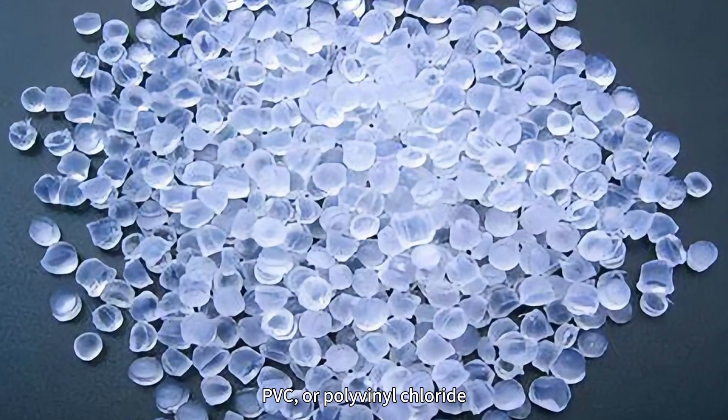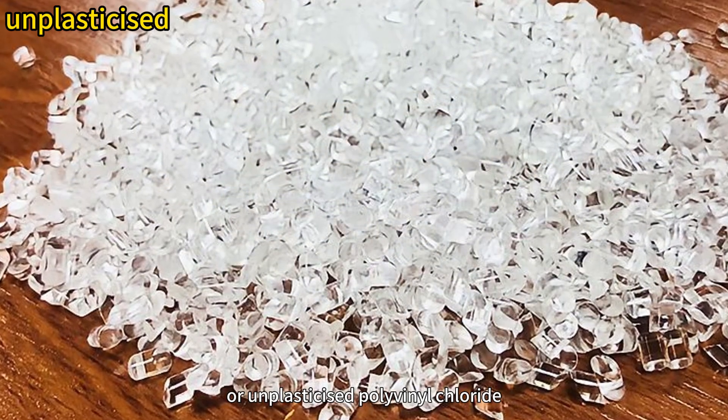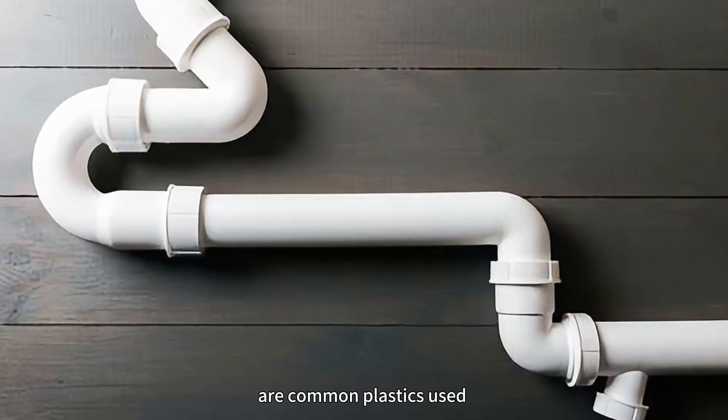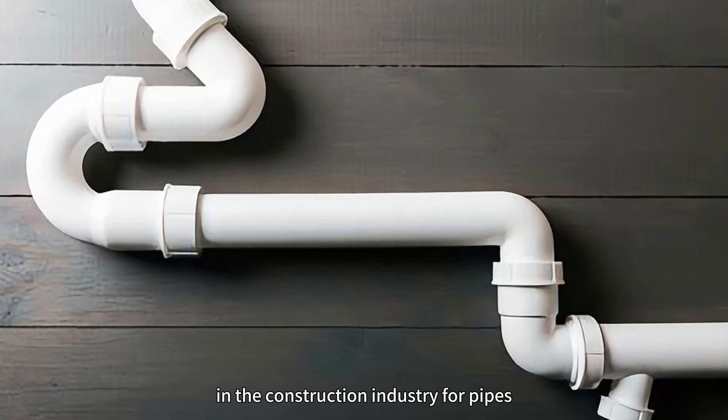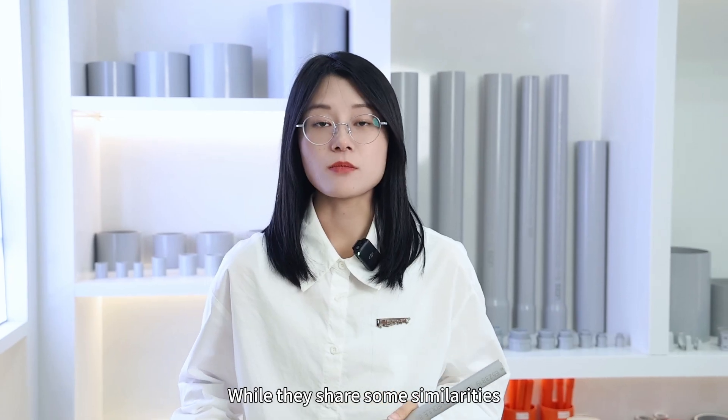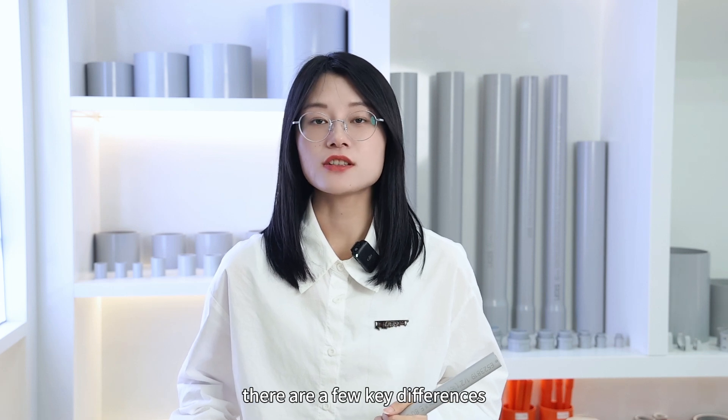PVC, or polyvinyl chloride, and UPVC, or unplasticized polyvinyl chloride, are common plastics used in the construction industry for pipes, windows, and electrical conduit. While they share some similarities, there are a few key differences.